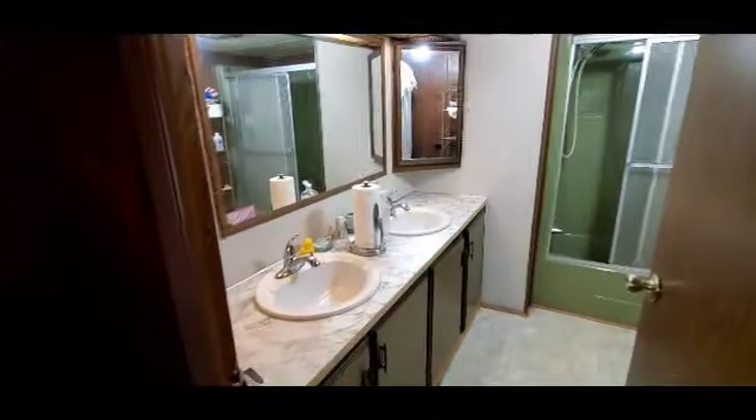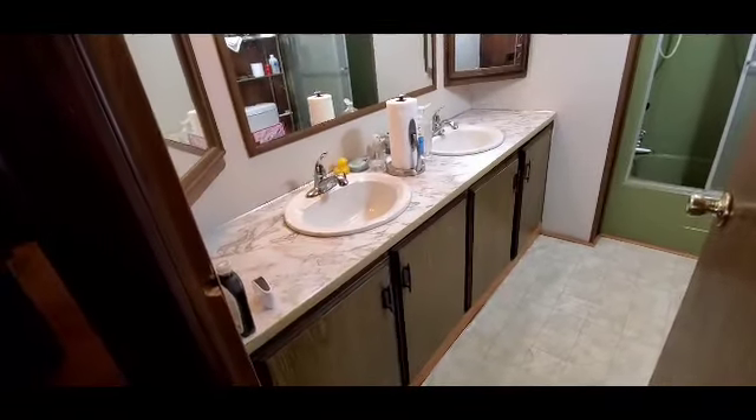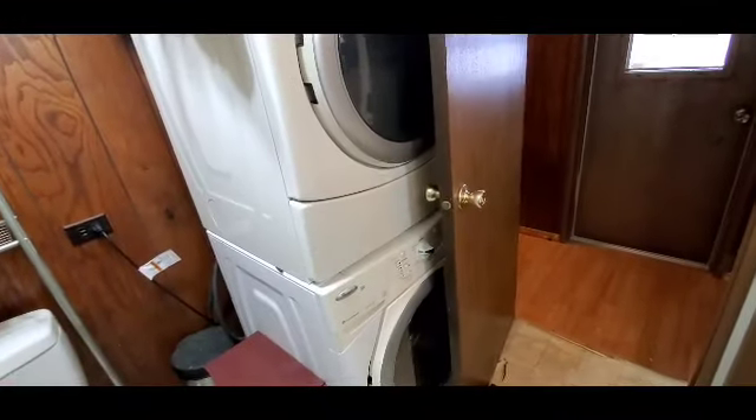Let's continue on our adventure here at 75 Ruthie's. Here's the shower, and then here you have a stackable washer-dryer for the laundry hookup — I think they work, and I think they're included. Got the double sink.